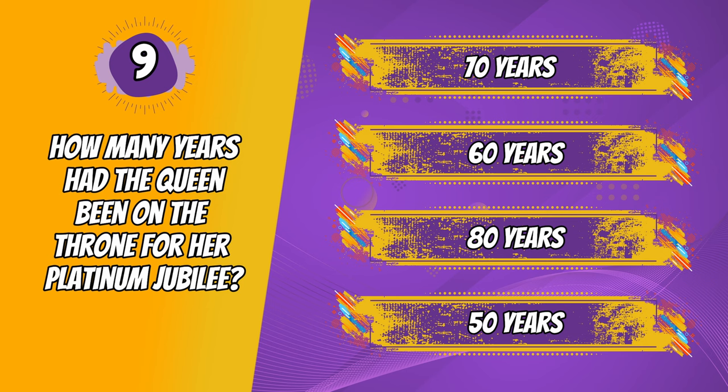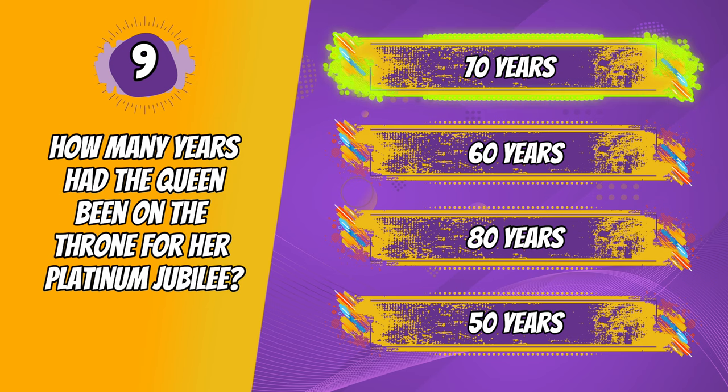The correct answer is 70 years. I remember how crazy with excitement Britain was for the platinum jubilee in 2022. It was to celebrate Queen Elizabeth being on the throne for 70 years. Wow, that's a really long time.